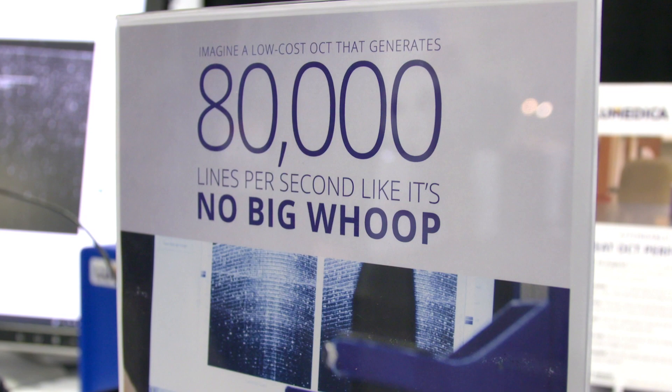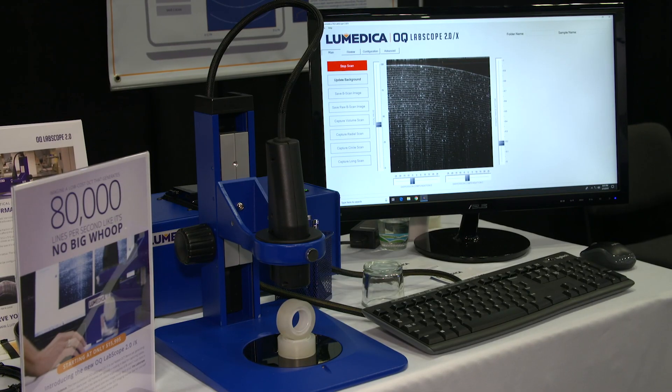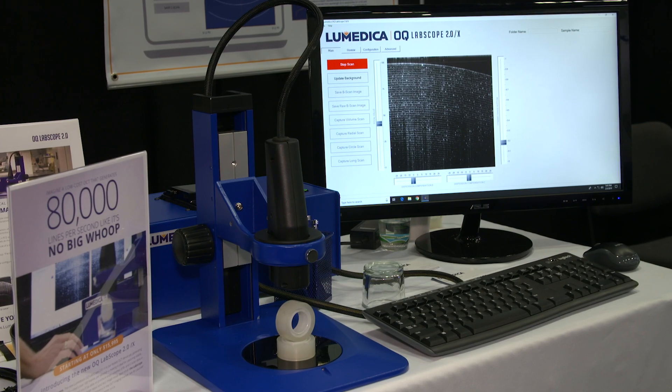Optical coherence tomography is now offering a new source of data for researchers and scientists, especially now that the price has dropped so far. The LabScope 2.0 offers 80,000 lines per second, which is a huge jump in speed. That translates to over 100 frames per second, which produces large volumes of B and C scans.